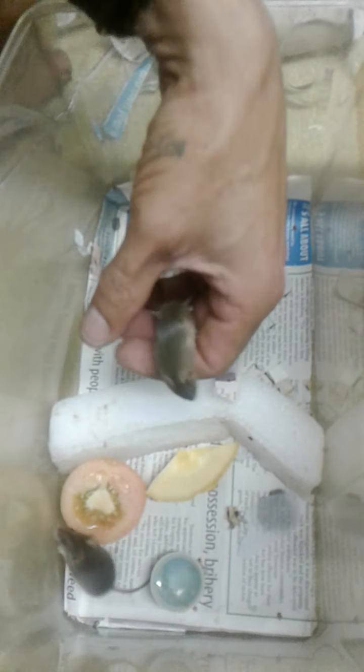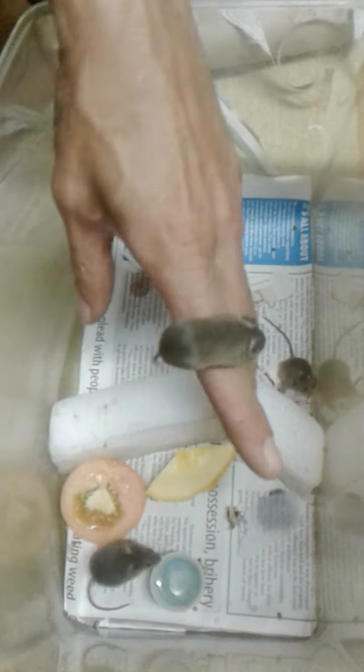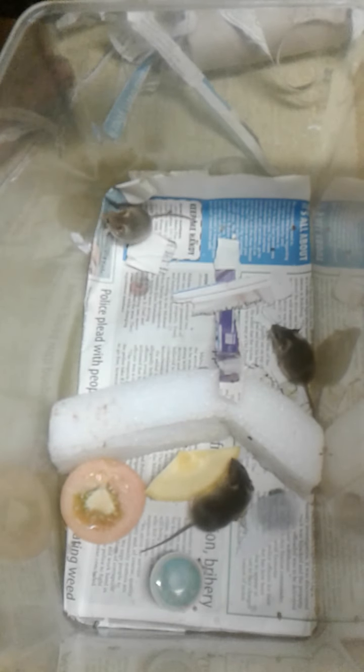This must be the smallest animal I've ever raised — almost, except for ants, as I keep ants as well.